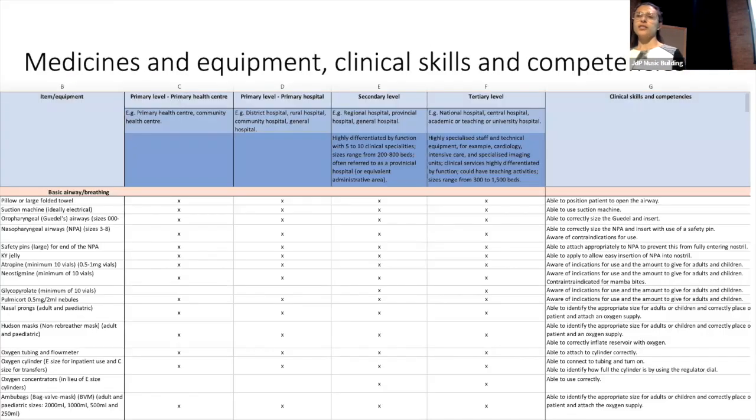This is a screenshot of the documents, showing exactly what it looked like and how it was completed — this is for the medicines and equipment section. Down the left-hand side, you see the list of items. At the top, you can see the primary level in two parts, secondary and tertiary level. For each medicine or piece of equipment, we have a corresponding clinical skill or competency, with an X placed in the box where you would expect to find it.